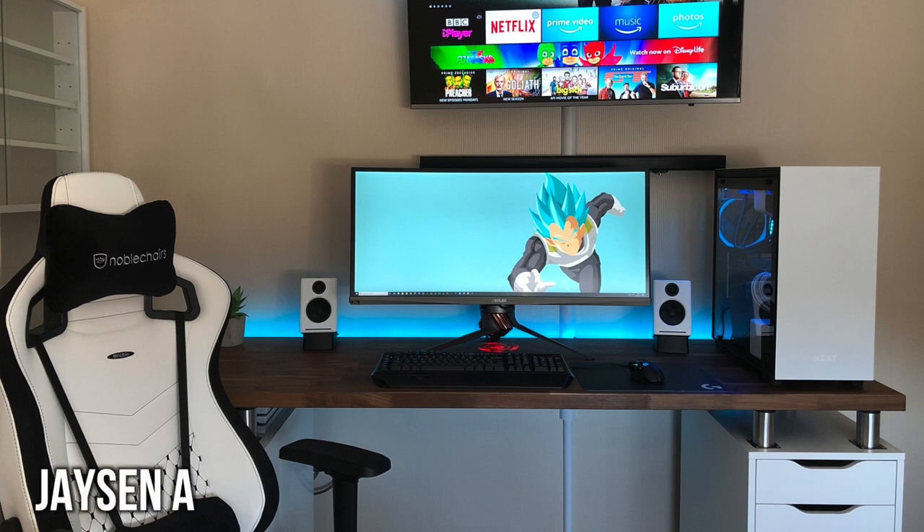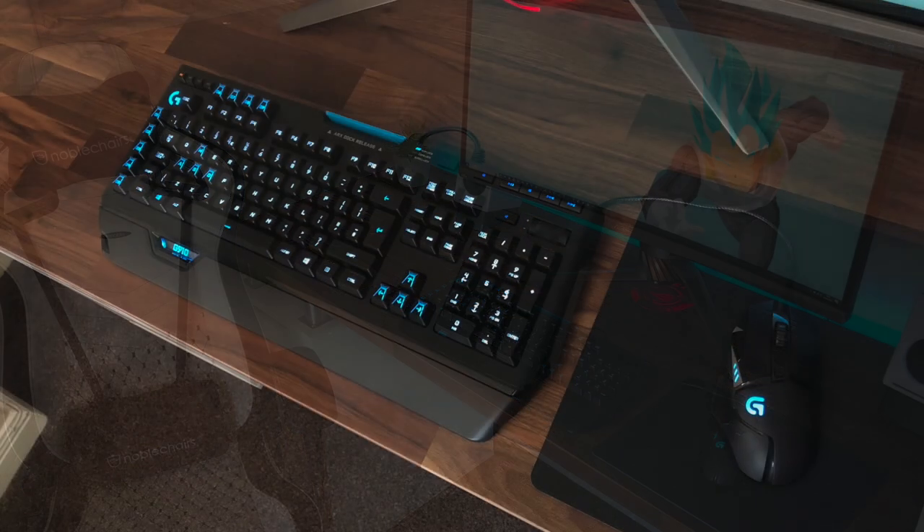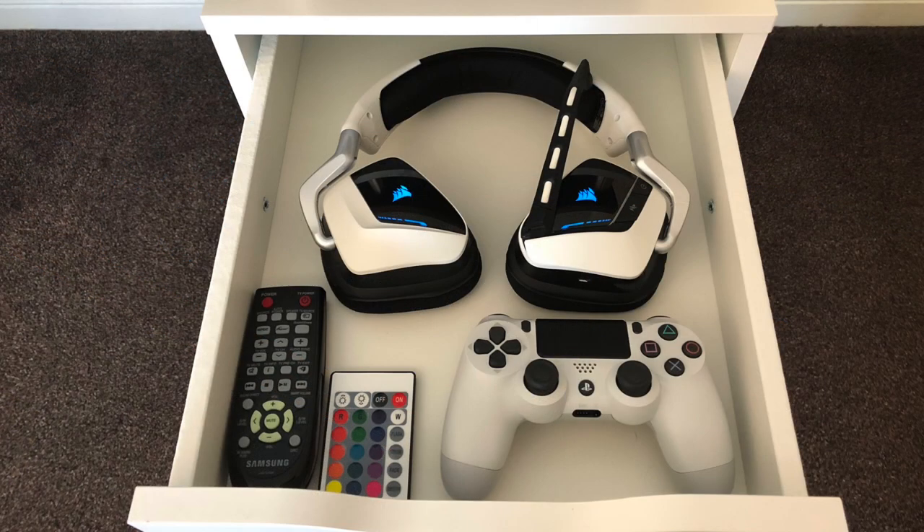Now we got Jason, and yes, this is still a single solo monitor because up top is a mounted TV. We have another white and wooden setup theme, which is definitely becoming more popular. As for his solo display, that is the ASUS PG348Q — this ROG Swift monitor comes in at 3440x1440p with a 100Hz refresh rate with G-Sync built in. For peripherals, he's got the Logitech G910 keyboard with the Logitech G502 Proteus Spectrum mouse — aka the best mouse in the world — on a hard mousepad from Logitech. In one of his Alex drawers he has a PS4 controller, some RGB light strip remotes, and his headset, which is the Corsair Void Pro.